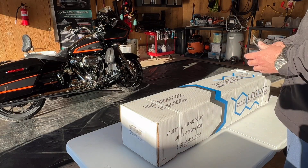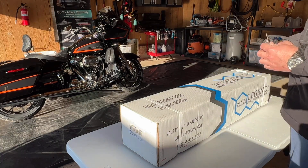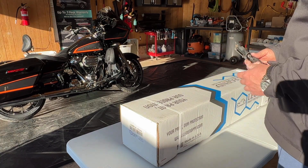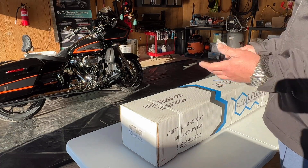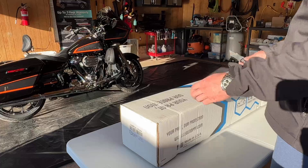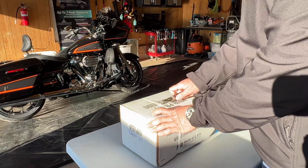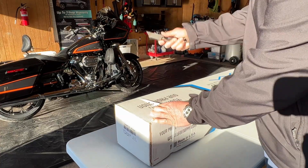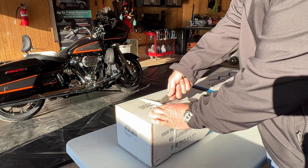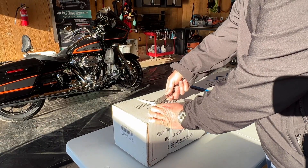It has a 12-year warranty on it, which might as well be a lifetime, because most people are now keeping vehicles about five to seven years max. Beyond that, it's also warrantied against any discoloration, fading, things of that nature. So I figured we could do an unboxing, and then in the near future I hope to do some testing to give you guys an idea of whether it lives up to the hype or not.